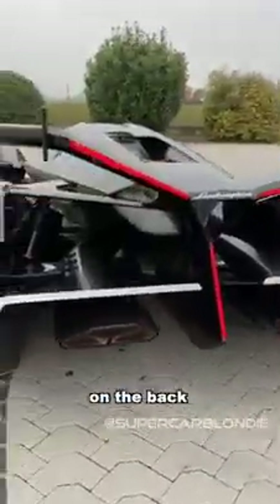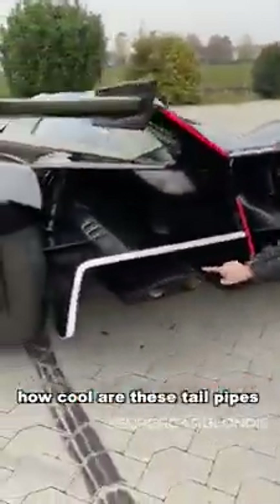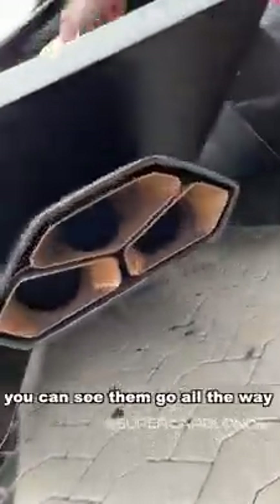Look at these lights on the back. You've got the signature Y line here. And how cool are these tailpipes? You can see them go all the way in to the naturally aspirated V12.